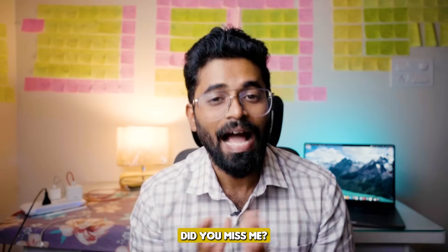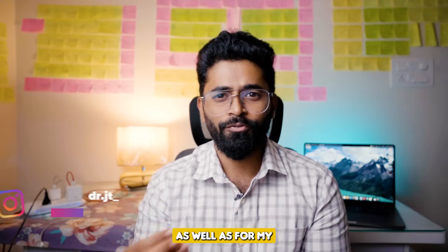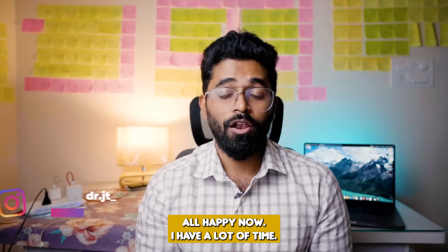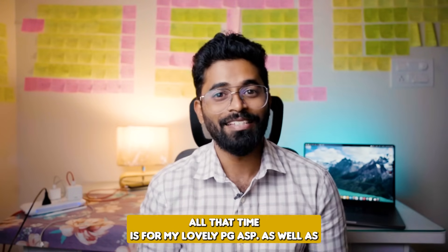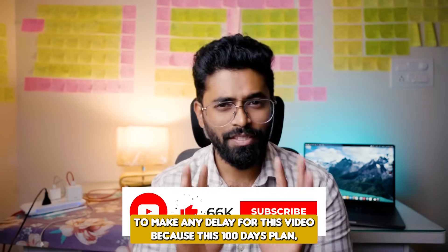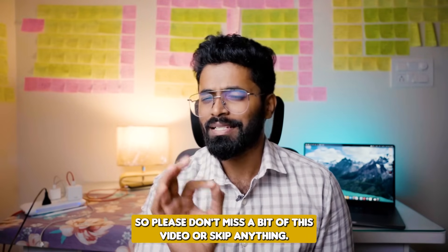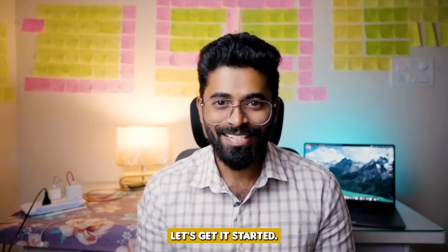Hello everyone, did you miss me? I know it's been a very long time since I made a video on NEET PG, as well as for NEET PG aspirants. But my commitment to the NEET SSDM exam is all over — all happiness now. I have a lot of time, and all that time is for my lovely PG aspirants friends as well as my junior general medicine residents. I don't want to make any delay for this video because this 100-day plan — the Centurion Plan — will just blow your mind. So please don't miss a bit of this video or skip anything. Watch till the end. Let's get it started.